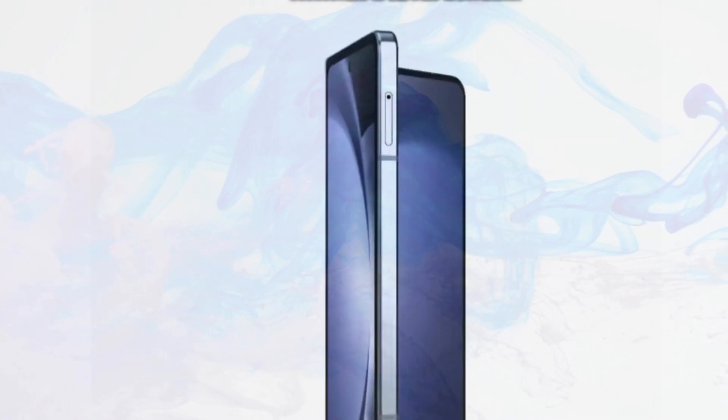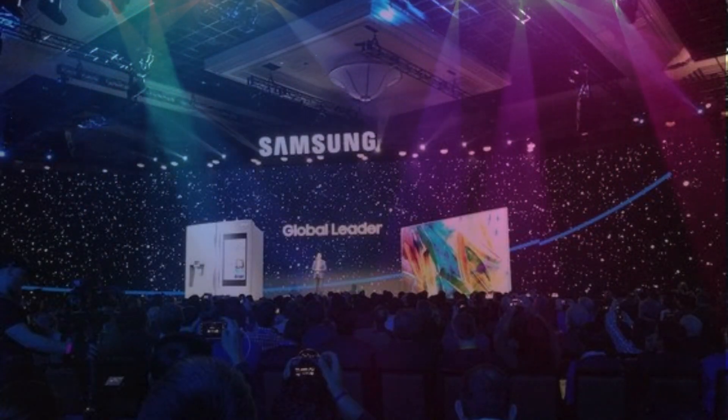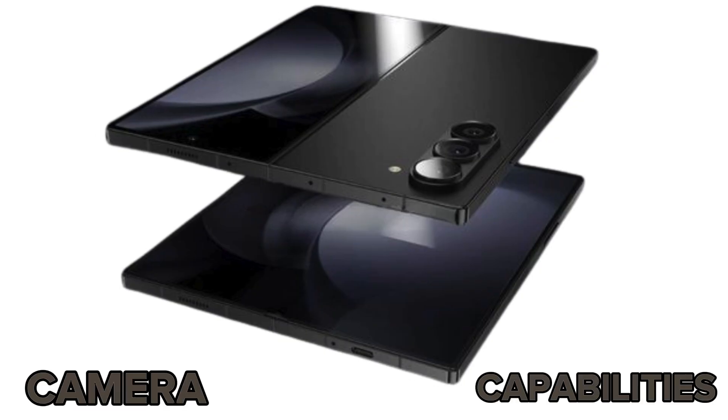Evolution of Foldable Phones: Once upon a time, Samsung stood unchallenged in the foldable phone arena. Yet, despite their pioneering status, their devices often lagged in camera capabilities.